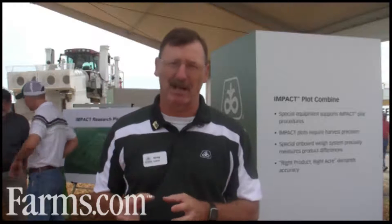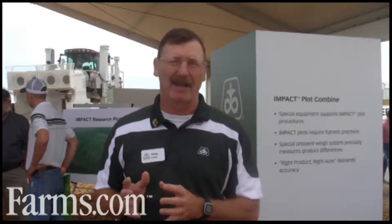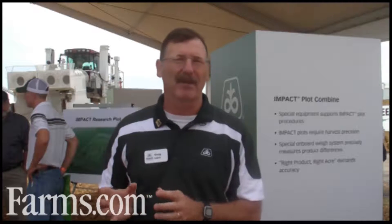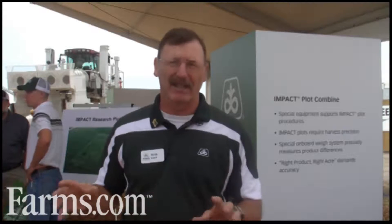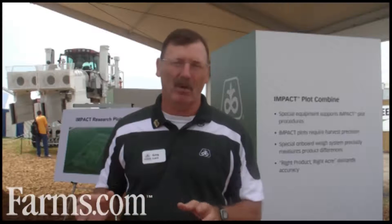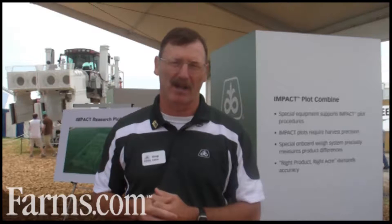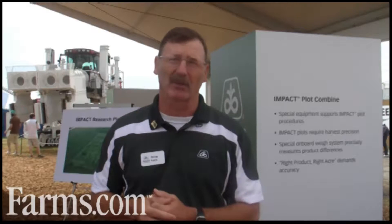The next step is to go from these IMPACT plots to Product Knowledge Plots, or PKP plots. Once a product is advanced commercially it gets a commercial number, but we limit the amount of sales that first year and conduct a very extensive on-farm strip testing program. We test those products not only for how they yield in great conditions, but to more extensively test them under extremes — so that by the time we bring a product to volume, we'll know exactly how it will perform across multiple types of growing conditions.